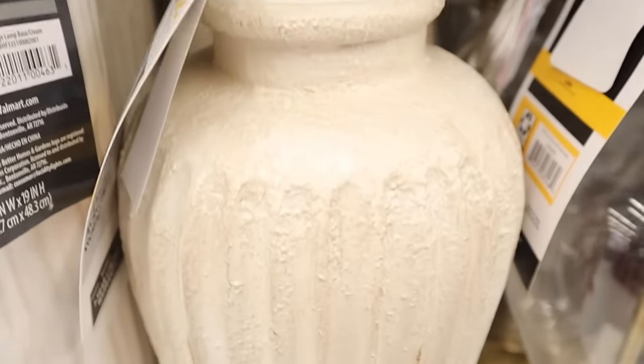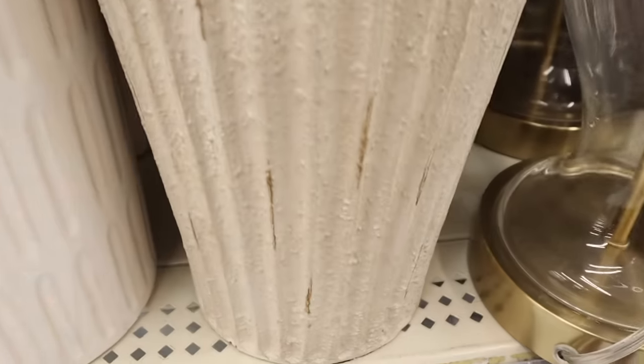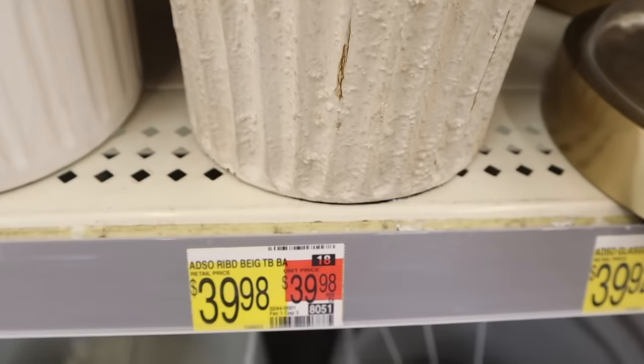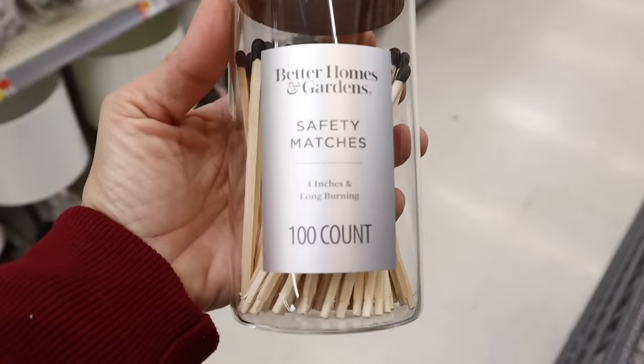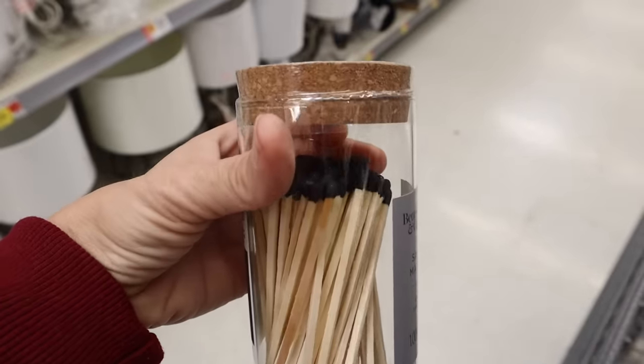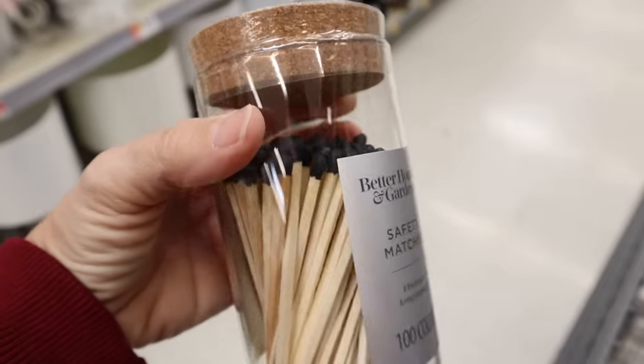Nice stoneware lamp bases have gotten so expensive lately, but at $39.98 I feel like this is a fantastic price. They also had really nice textured lamp shades to go with them.